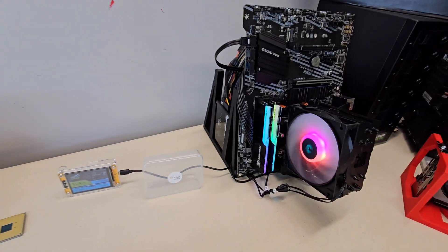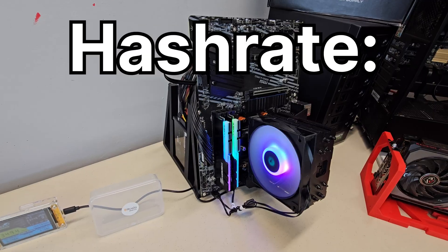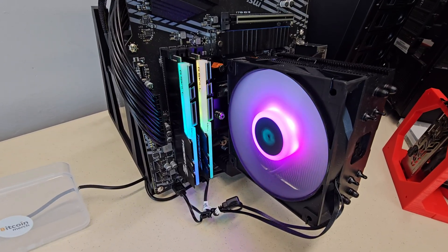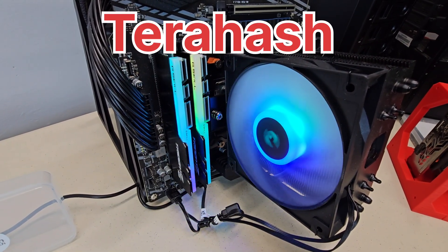Let's go over a couple of key terms that you'll hear often in the mining world. Hash rate is simply how many guesses per second a miner can make at those math puzzles. For Bitcoin, this is measured in hashes per second, going from kilohash, which is thousands, all the way up to terahash, which is trillions.